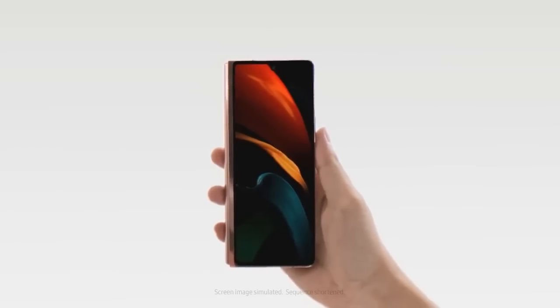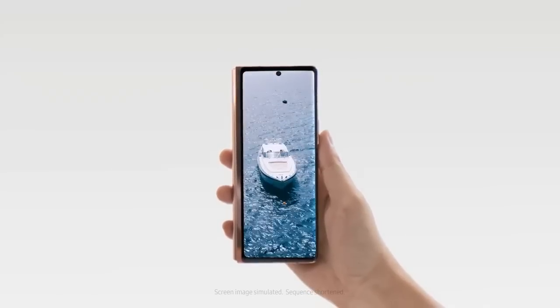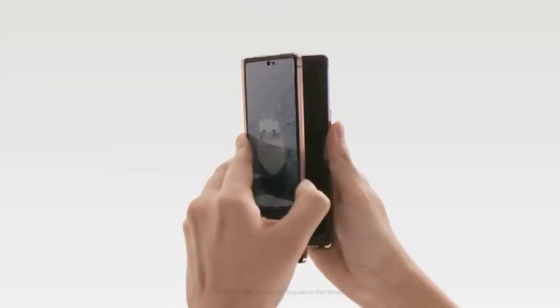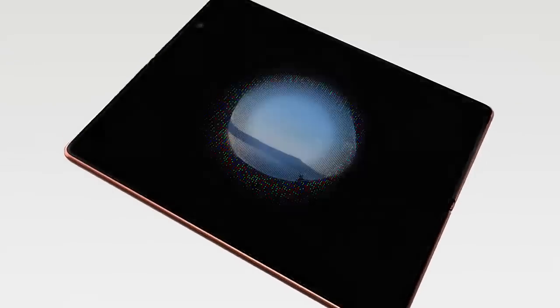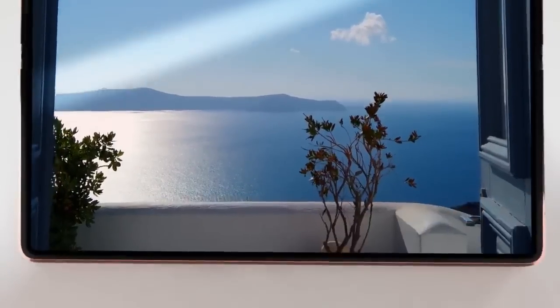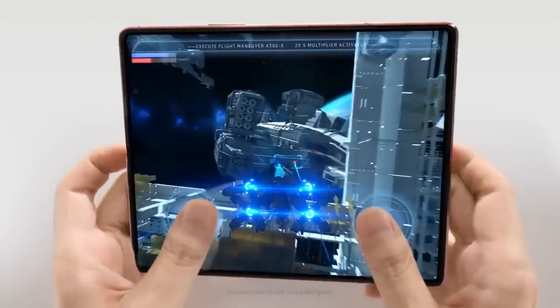This is an immersive smartphone. The display reaches edge to edge in both directions. And it unfolds to an expansive tablet experience with a glass screen, ultra-slim bezel, and a brilliant dynamic display for the ultimate mobile viewing or gaming experience.